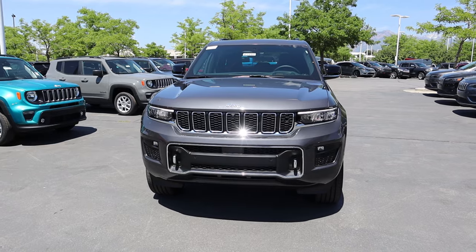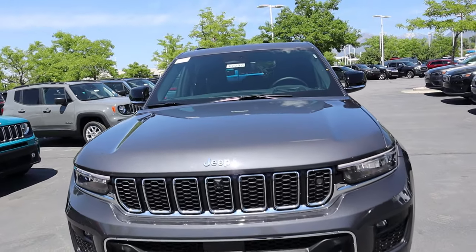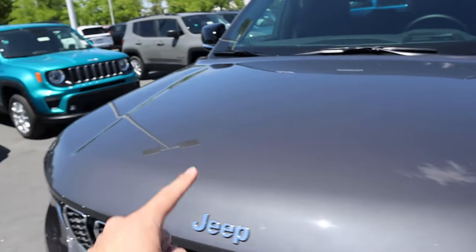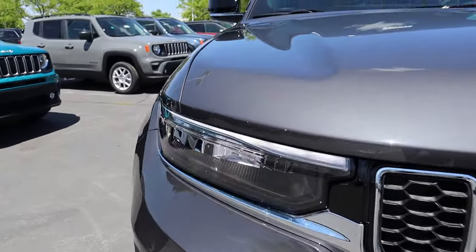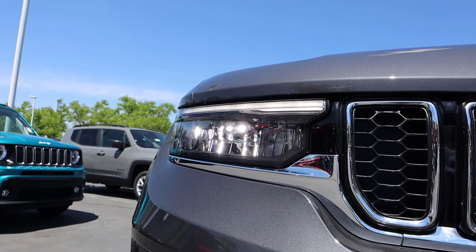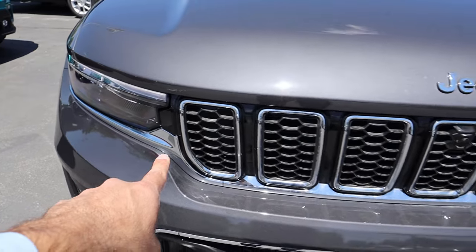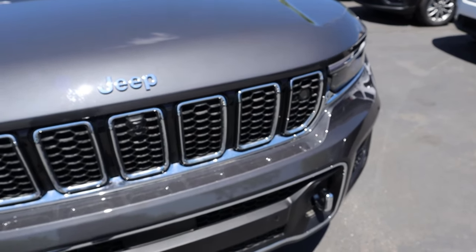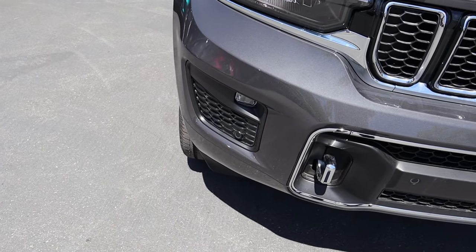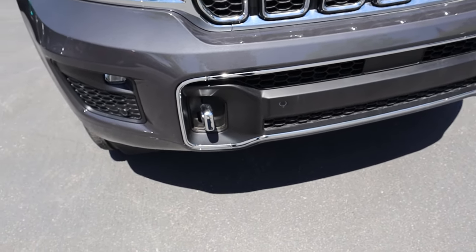Now let's go to the front end of the Overland. Just like the Grand Cherokee L, you've got this large flat hood that kind of dips down on either side. You can see the LED headlights with the daytime running light just above that. Jeep's signature grille with chrome accenting around each piece, a camera in the center, and a fog light down below with parking sensors integrated into the front.